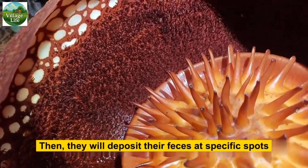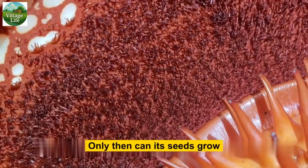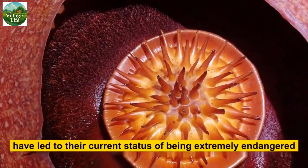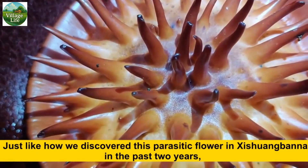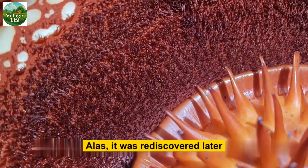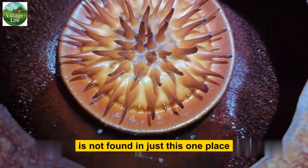After the fruit matures, it must also be eaten by animals — for example, tree shrews and similar creatures — which then deposit their feces at specific spots on the roots of the host plants. Only then can its seeds grow. Such harsh growing conditions have led to their current status of being extremely endangered, just like how a parasitic flower discovered in the forest was previously recorded as extinct but was later rediscovered.